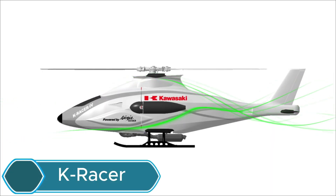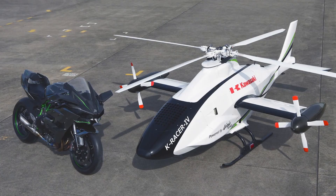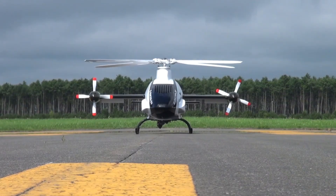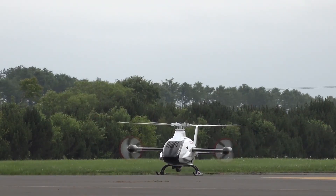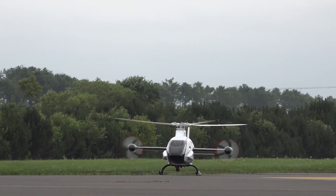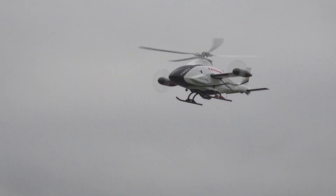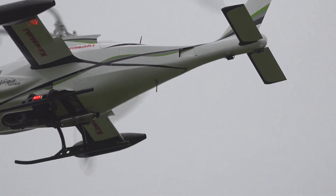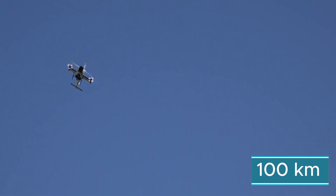The K-Racer is an unmanned helicopter made by Kawasaki Heavy Industries for cargo transport and disaster relief, built to help solve issues like labor shortages and natural disasters. Combining the power of a helicopter with the simplicity of a drone, it can carry heavier loads and handle longer distances and strong winds better than normal drones. The latest version, K-Racer X2, uses high-performance motorcycle engines, can carry up to 200 kilograms, and travel over 100 kilometers.